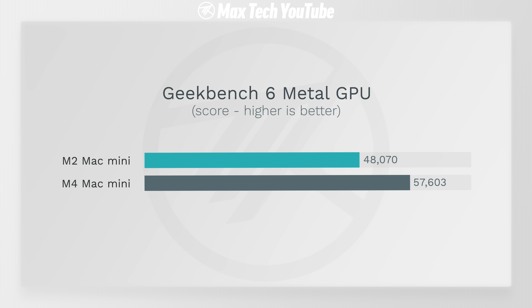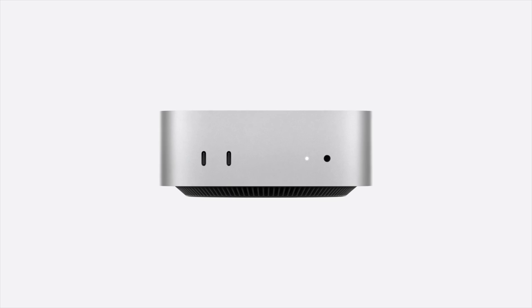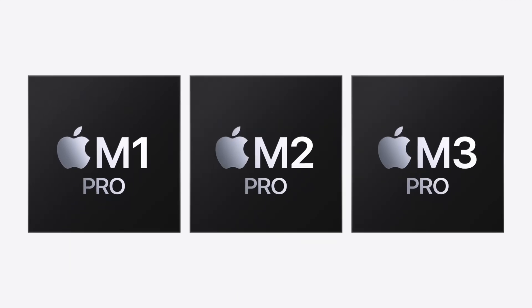On top of that, we get about 20% faster graphics performance than the M2 chip — not that great, but it's faster. Now moving on to number five: the M4 Pro chip, which is so much better than all of my expectations.